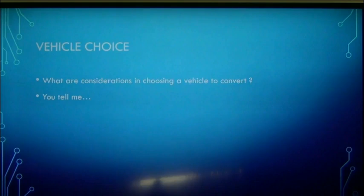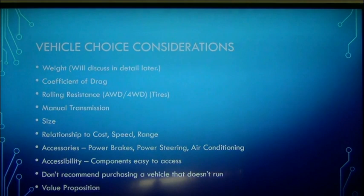We're going to talk about what are some of the considerations for choosing a vehicle to convert. It's interesting talking to people in the live workshops — most people already have an idea of what vehicle they want to do. They either already own it or they've got one in mind. Very few people haven't really decided yet. We go through this exercise anyway because not all vehicles are created the same in regards to their suitability for being converted to electric.